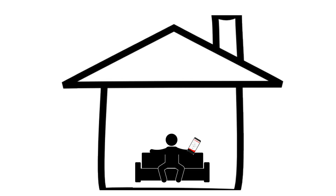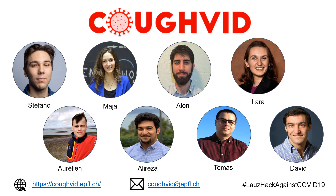One day, you'll be able to breathe easier knowing that a safe, at-home coronavirus testing system is only a few clicks away. On behalf of the CoughVid team, thank you for your time, and please stay safe and healthy.